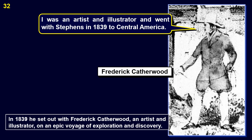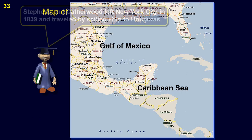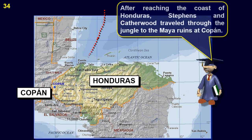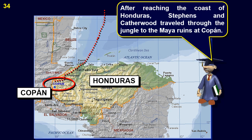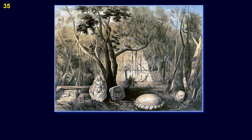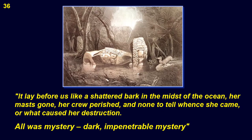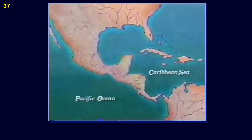In 1839, he set out with Frederick Catherwood, an artist and illustrator, on an epic voyage of exploration and discovery. Stephens and Catherwood left New York City in 1839 and traveled by sailing ship to the coast of Honduras. After reaching the coast, they traveled through the jungle to the Maya ruins at Copan. After hacking their way through the thick tropical rainforest, they encountered an amazing sight — the ruins of the ancient Maya city of Copan. As Stephens wrote: 'It lay before us like a shattered bark in the midst of the ocean, her masts gone, her crew perished, and none to tell whence she came, or what caused her destruction. All was mystery, dark, impenetrable mystery.'